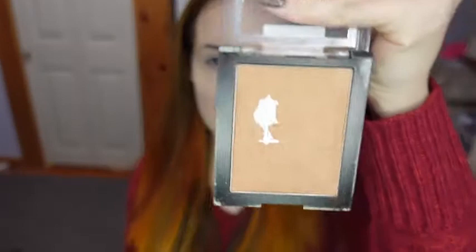For bronzer, I am using the Wet n Wild Color Icon Bronzer in the shade Ticket to Brazil, and I am taking that on this large fluffy Sonja Kashuk brush.